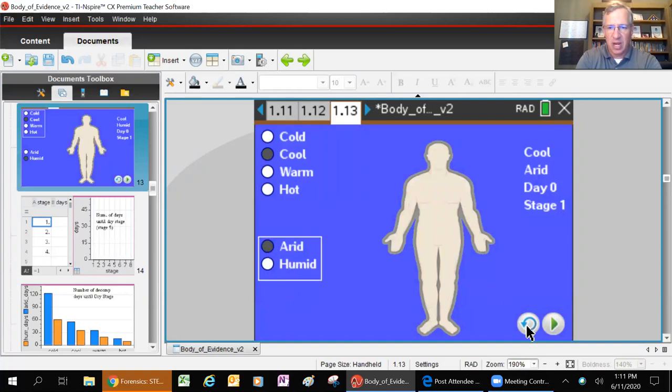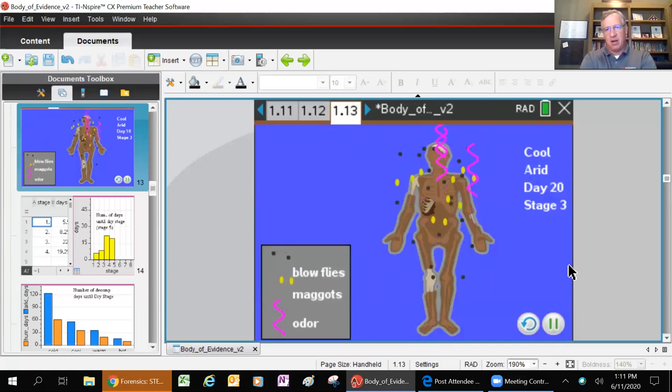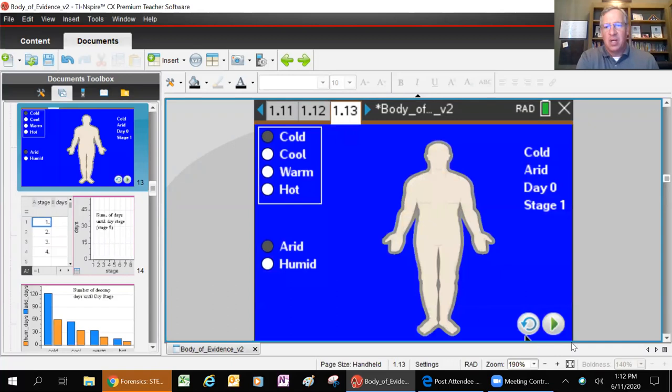Now let's run it again at cool and dry conditions. Before, we saw that body at hot, humid conditions was completely at stage five by day eight. Now at day 15, it still hasn't made it all the way to the last stage. Hopefully you can see how important temperature and humidity are for how fast things can decay. If we found a body in Alaska in the mountains where it's always cold and icy, versus Louisiana in the bayou where it's always hot and humid - even if both bodies died at the same time, the one in Alaska would take much, much longer. We're at day 83 here, versus day eight before.